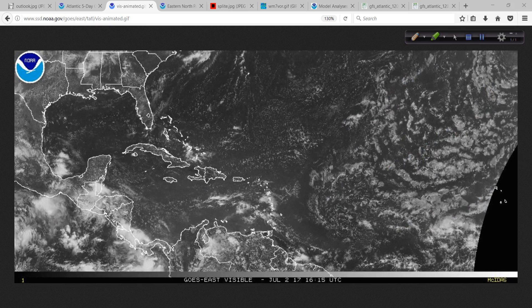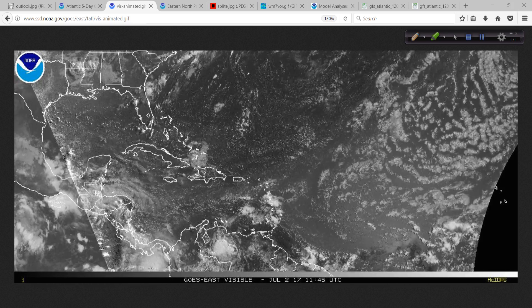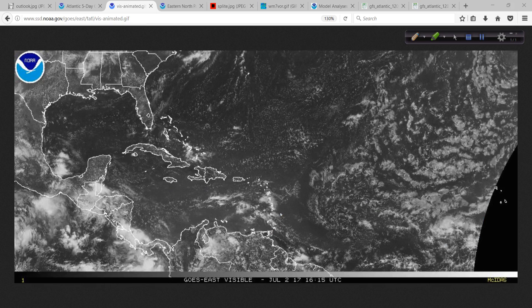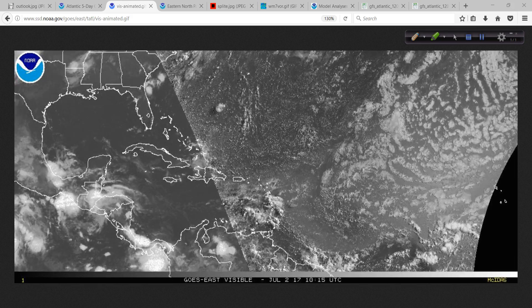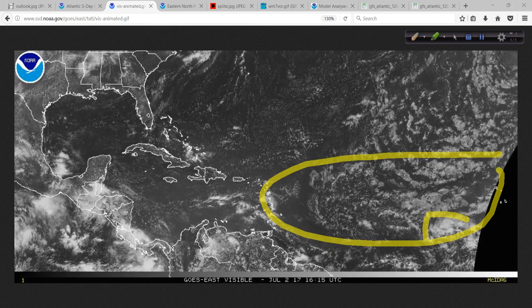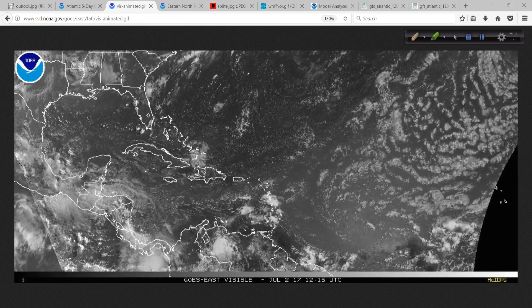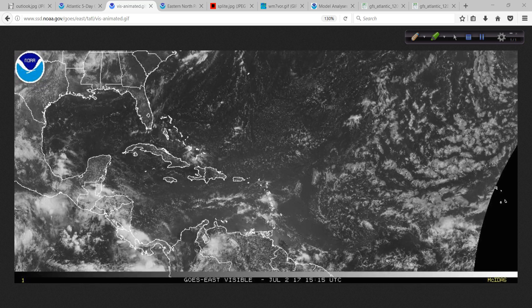If you know what to look for, you can spot these kinds of things. It's going to choke this thing off a little bit. But water temperatures out here are so much above normal — close to a degree Celsius on average. That might not sound like much, but it's over such a large area throughout this region. Water temperatures are above normal, so there is plenty of energy and moisture for this system to tap into, and the Saharan air layer probably won't be able to completely smother it.